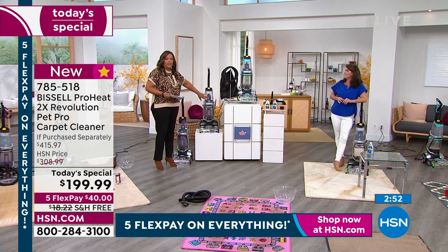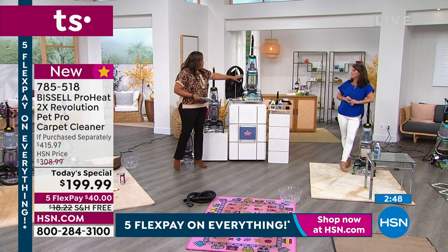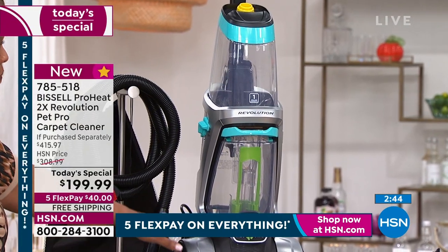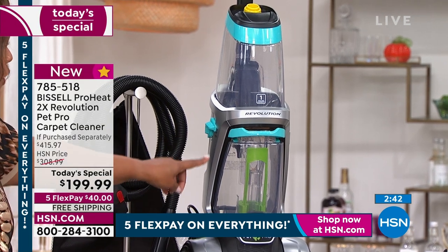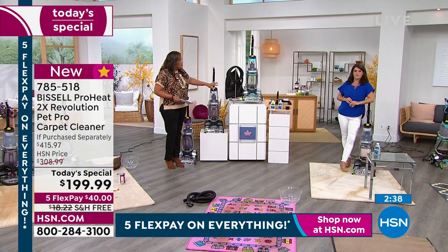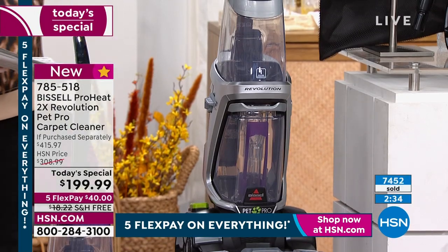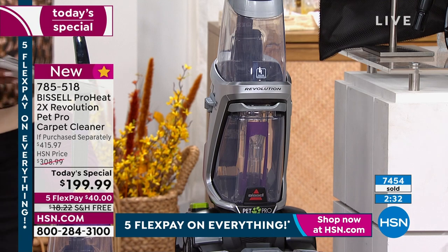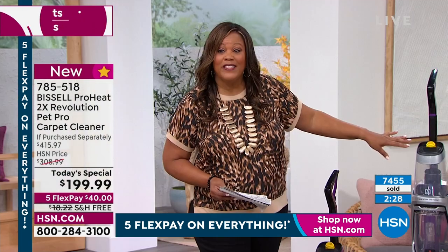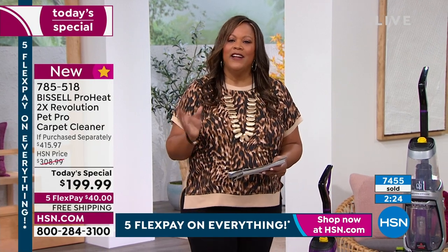I'm told that the silver is about to sell out, and also the teal: 500 left in the teal and 400 left in the silver. So these two colors — the fact that we've sold over 7,000 since midnight — we're at the 7,500 mark. So if you're at home and you're frustrated and like 'I just hate my carpet' and you're not in the market to go spend thousands of dollars to replace wall-to-wall carpet, get this home. It's only 17 and a half pounds, easy, lightweight, and in 30 minutes your carpet will be dry.